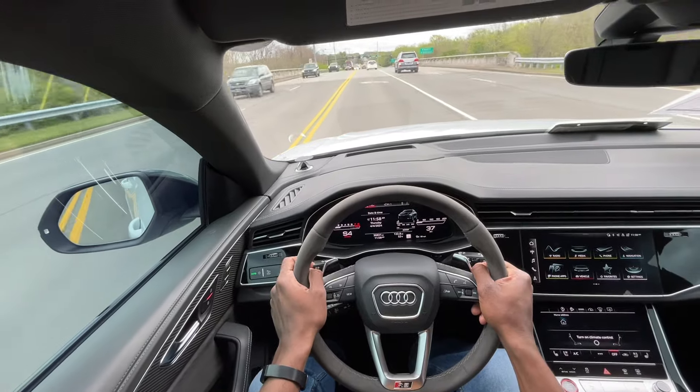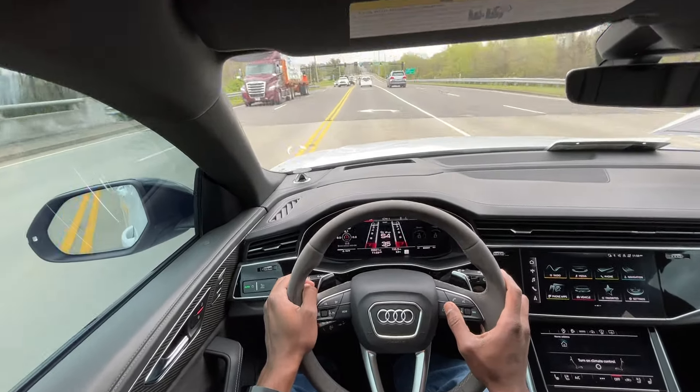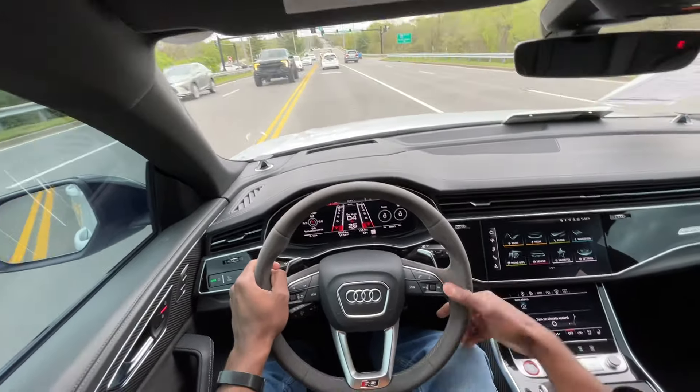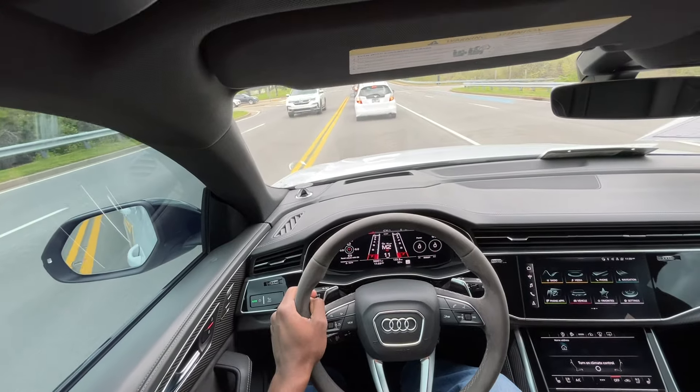We're going to go ahead and take it on the interstate here. I'm going to put it into RS1 mode and then we're also going to put it into manual mode and see what it can do.